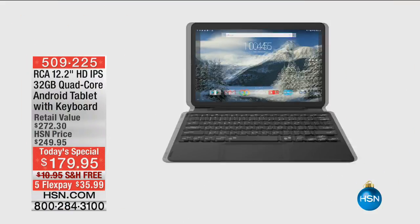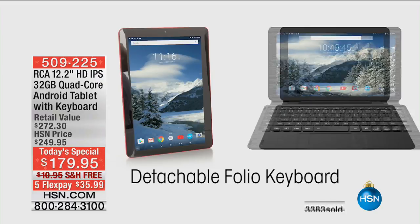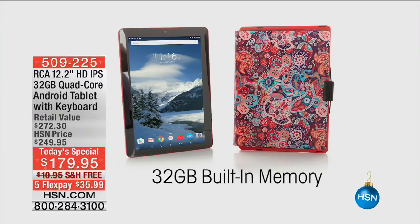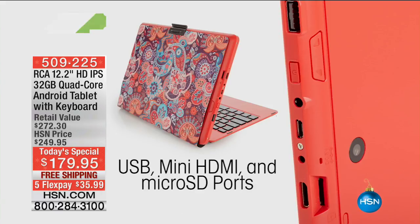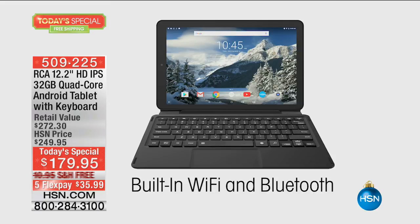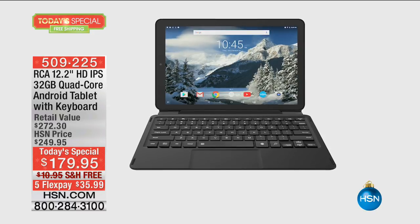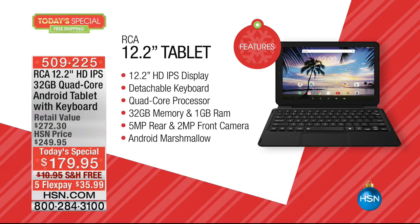We're gonna jump back into another look at a really popular today's special, and rightfully so, because it's absolutely incredible. At first glance you think, oh my gosh, isn't that a great looking tablet - and yes it absolutely is. But it's a tablet that acts like a laptop and has the power and performance of a laptop, which I've never been able to say before. This is a whopping 12-inch screen - if you started with that and I said we got a great price at $179, we're all in.